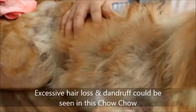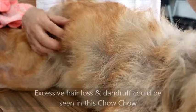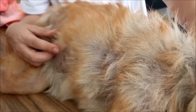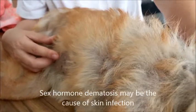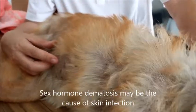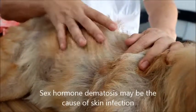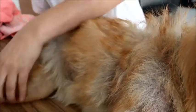I think the owner has given up on treatment. You can see a lot of hair loss. In some of these cases, spaying the dog would have resolved the skin problems, because sometimes it's due to sex hormone dermatosis. This dog is very thin — it's filled with bones. Today she has recovered from the fits.